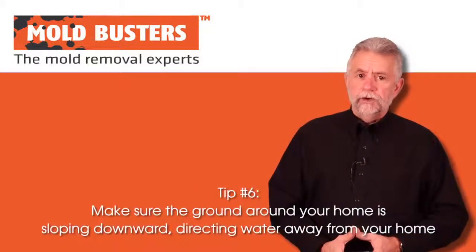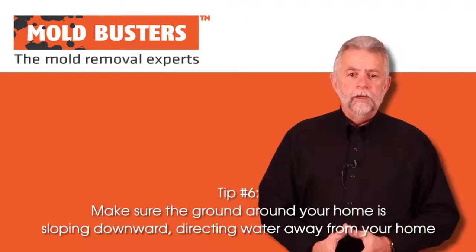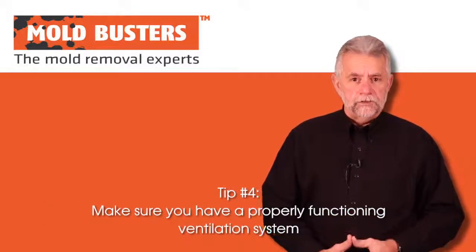Six: make sure the ground around your home is sloping downward, directing water away from your home. Five: clean up blocked gutters and drains. Four: make sure you have a properly functioning ventilation system.